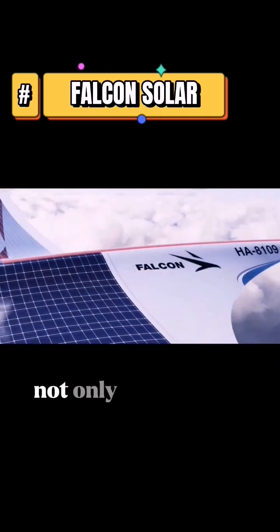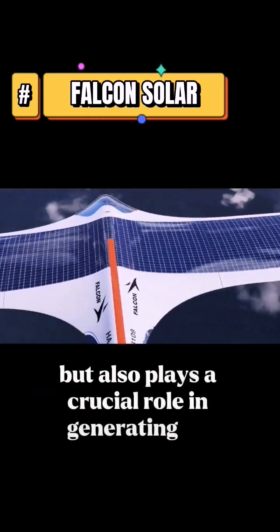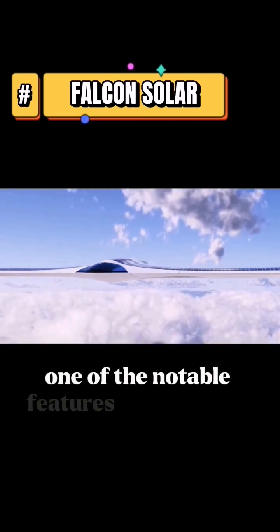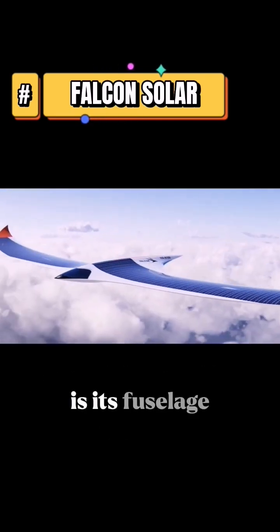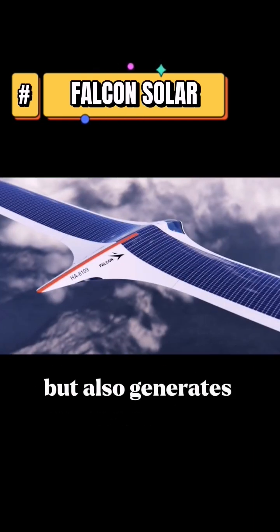This unique wing design not only contributes to the aesthetics, but also plays a crucial role in generating lift and providing a surface for the solar panels to harness the power of the sun. One of the notable features of the Falcon Solar is its fuselage, which not only serves as the body of the aircraft, but also generates significant lift.